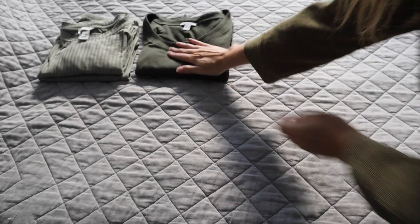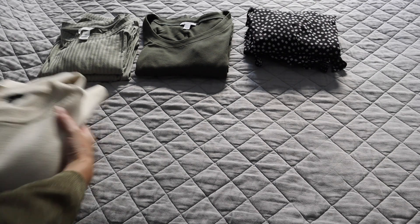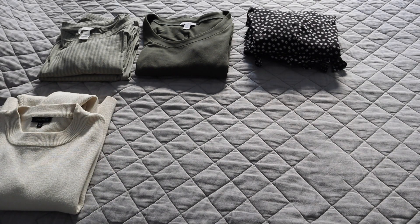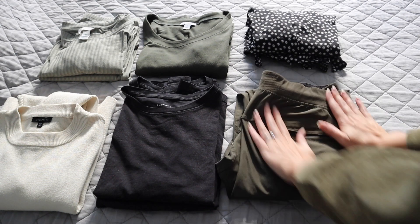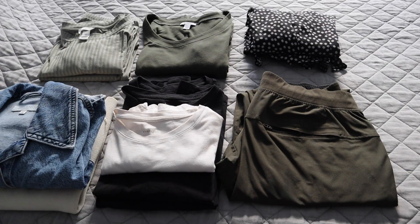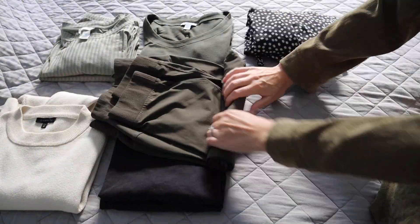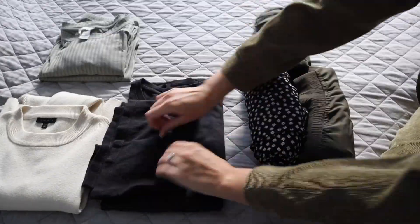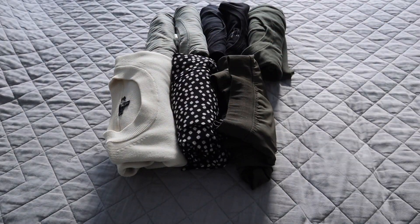Beyond that, I'm bringing three full outfits: one being a skirt and long sleeve shirt combo, and two being dresses. I'm also bringing a cropped light-colored sweater, two shirts — one short sleeve, one long sleeve — my husband's pair of pants, one additional t-shirt in a lighter color, and a light linen pair of pants.